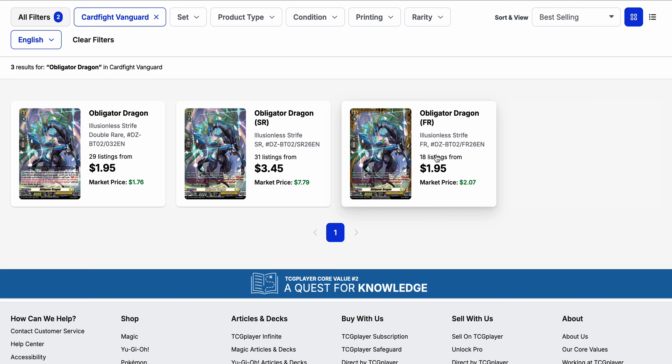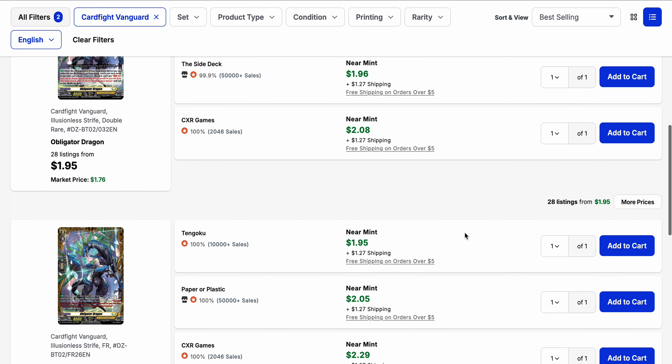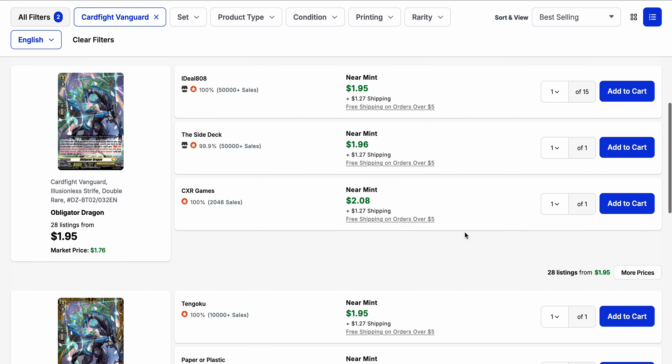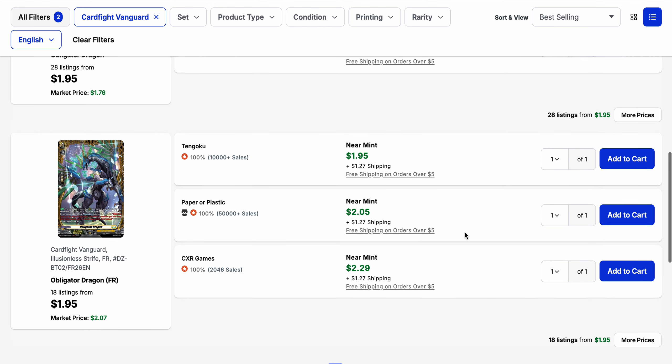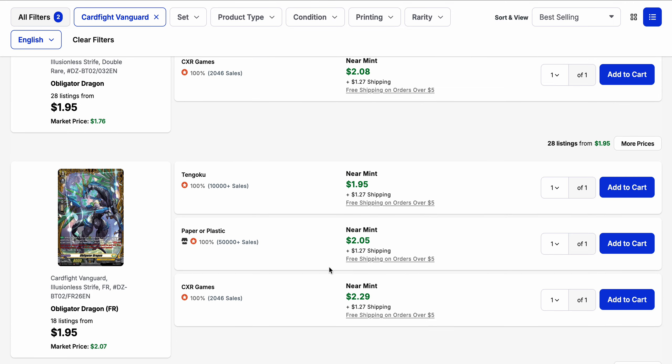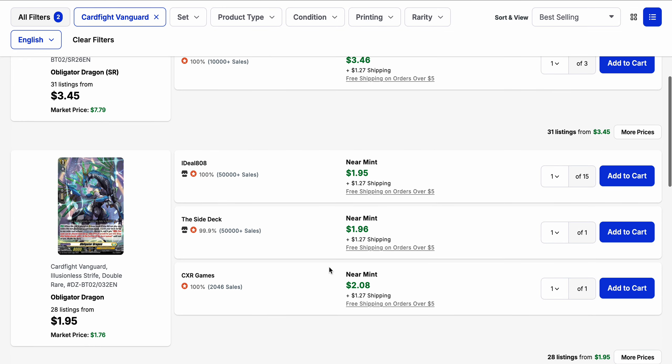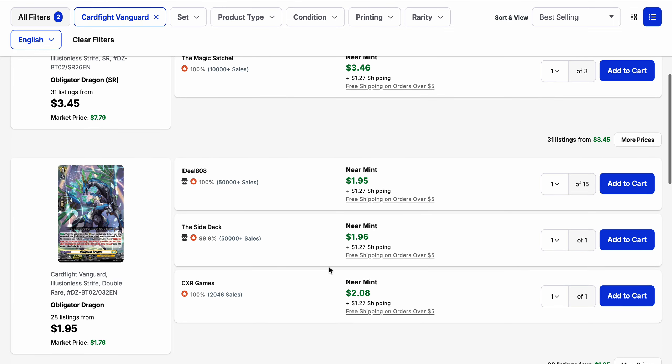Obliger Dragon is the generic order searcher for Cater Sanctuary, similar to others from Divine Set 2. Right now if you want to pick up the double rare, you might want to consider picking up the FR instead, since pricing is similar. There are more double rares on the market so it's easier to pick them up from one seller, but the FRs will be about the same price individually if you can justify the shipping cost.